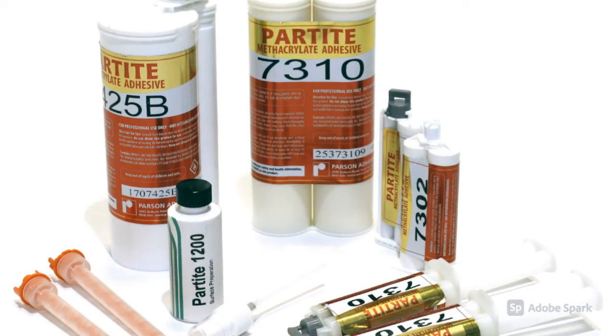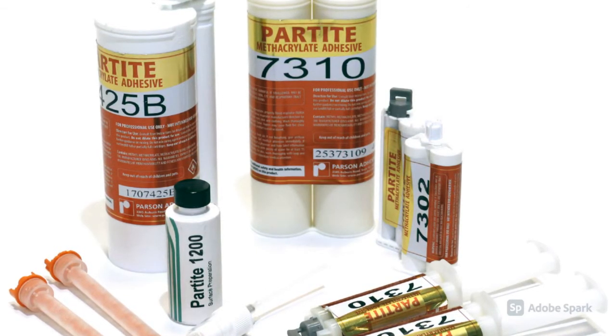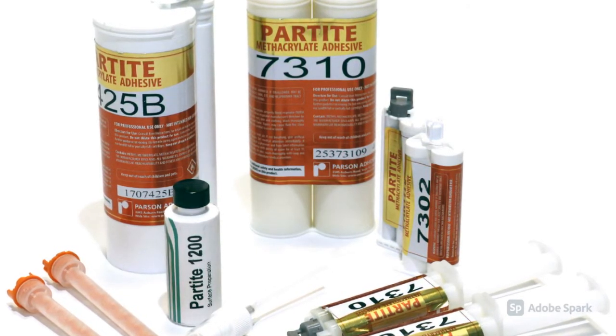Are your customers trying to replace solder, screws and bolts? Methacryl adhesive, like the brand Partite, is easy to use and you can control the curing speed.